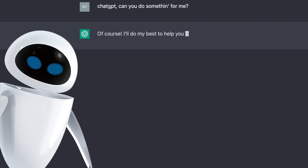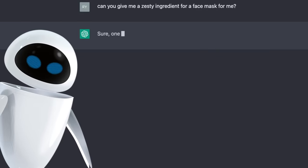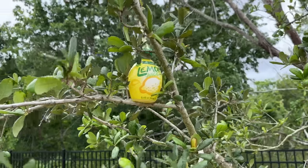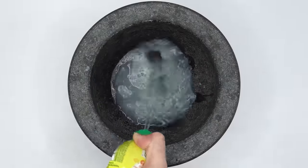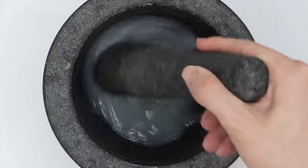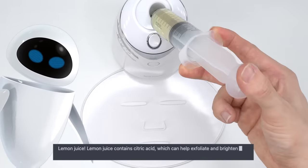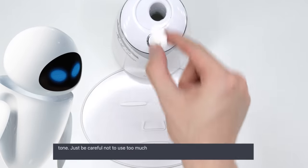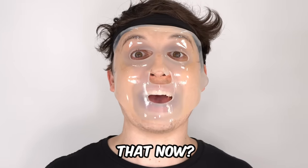Can you give me a zesty ingredient for a face mask? Sure. One zesty ingredient you can use in a face mask is lemon juice. Look at this lemon — give it a nice juicy squeeze. Do your thing, lemon juice. AI, are lemons even good for your skin? Lemon juice contains citric acid, which can help exfoliate and brighten the skin. Just be careful not to use too much lemon juice or leave it on your skin for too long, as it can be harsh and cause irritation. You're telling me that now?